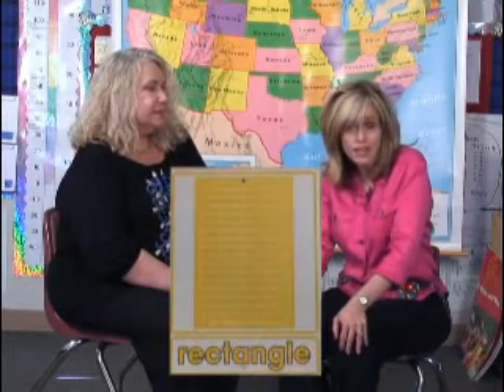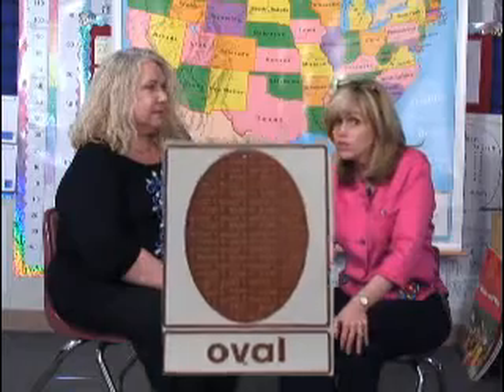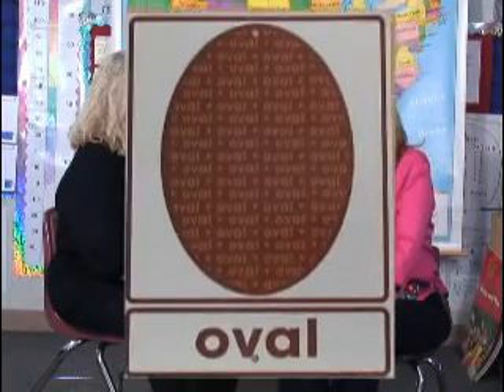The names of the shapes are circle, square, triangle, rectangle. Then you also have oval and diamond.